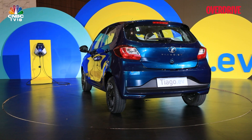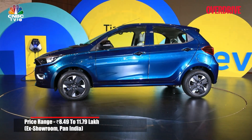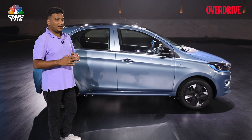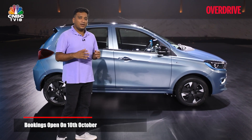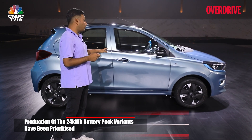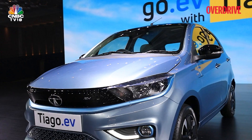Prices for the Tiago EV top out at 11.79 lakhs. These are introductory prices valid for the first 10,000 bookings, with 2,000 of those reserved for existing Tata EV owners. Bookings open October 10th, with deliveries starting January 2023. Do you think Tata has got the right mix of range, features, and specs in the Tiago EV to help make EVs truly mainstream in India? Let us know in the comments.